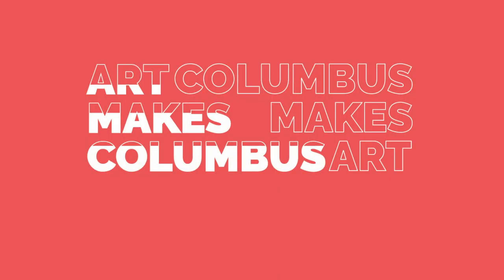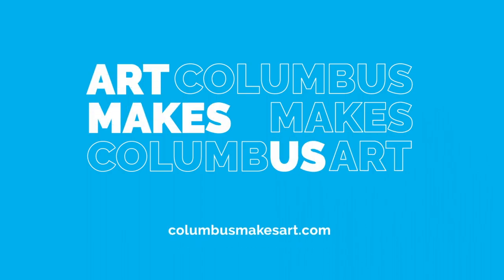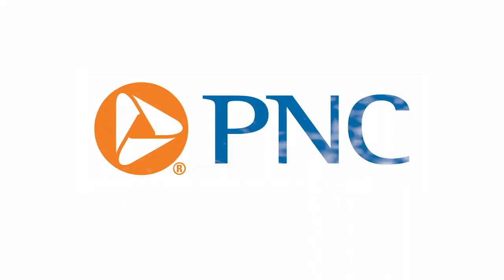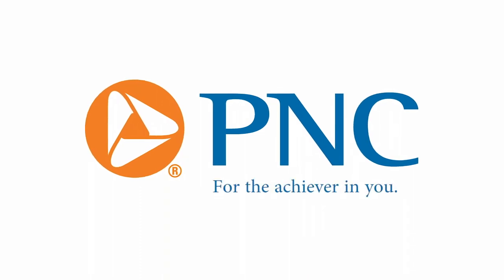Production of Broad and High is funded in part by the Greater Columbus Arts Council, supporting arts, advancing culture, and connecting the community to artists, events, and classes at ColumbusMakesArt.com. And PNC, committed to Central Ohio, for the achiever in you.